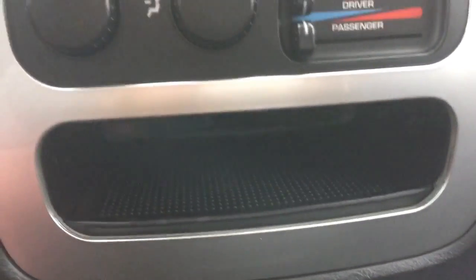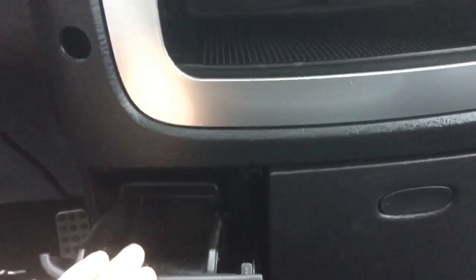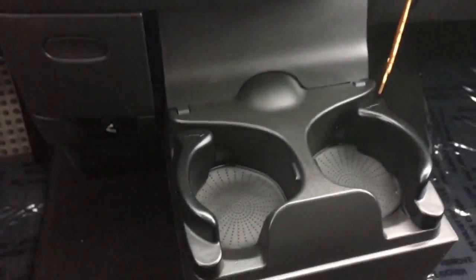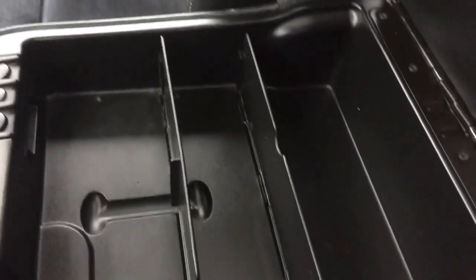There is a compartment for storage in here, and if you press this button there's another storage compartment. This side folds down acting as a nice big drink holder. There is plenty of floor space in the front because this middle seat folds up acting as a third seat, so there is seating for six throughout. You can also fold it down and use it as a center console with plenty of storage space and a 12 volt plug inside.